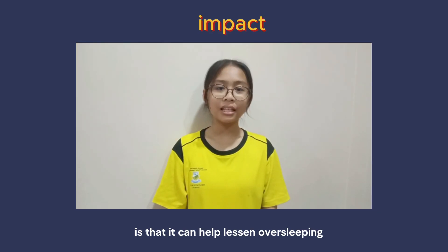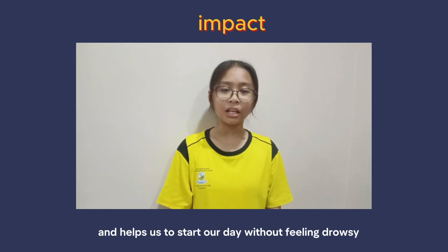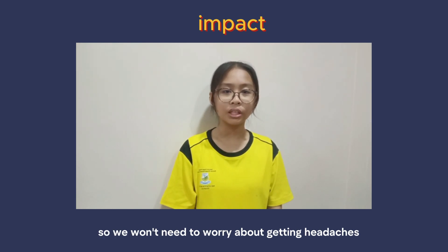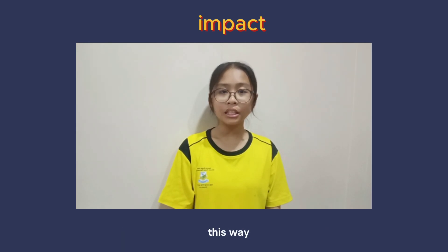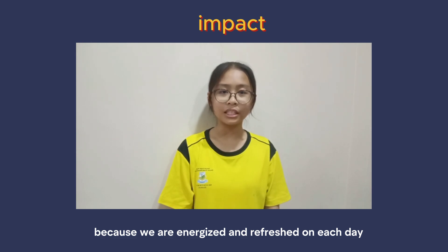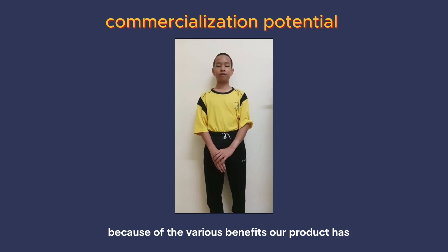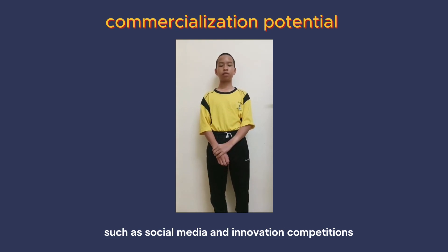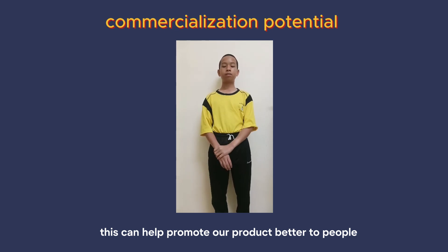The impact that our product has is that it can help lessen oversleeping. Our product can help us improve our sleep schedule and helps us start our day without feeling drowsy. Our product has no radiation emitted, so we won't need to worry about getting headaches. Our product can also help us maintain our regular sleep schedule, making it easier to start our daily activities because we are energized and refreshed each day. Our product has high potential to be commercialized through marketing such as social media and innovation competitions, which can help promote our product to people who need it.